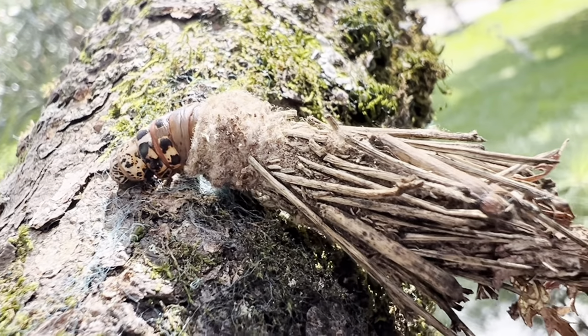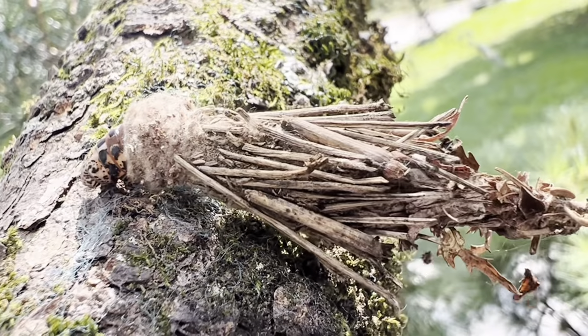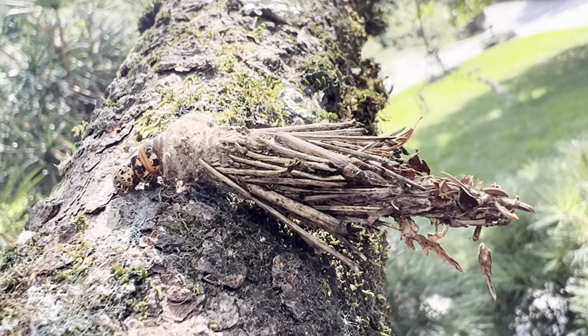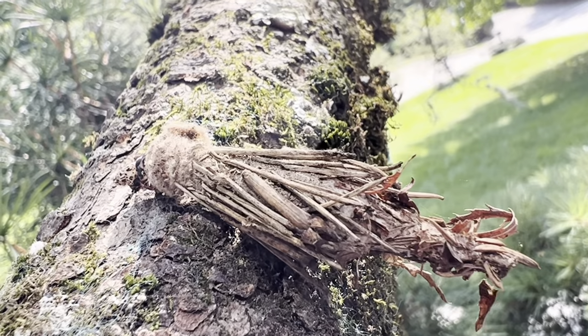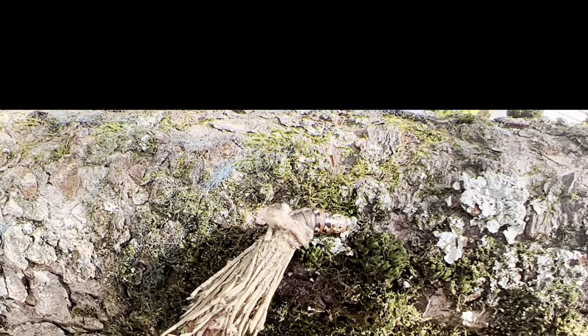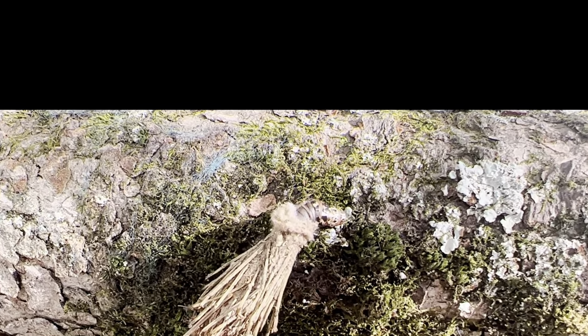These bagworms will feed on a variety of deciduous and fir trees, but only the males will eventually develop wings, enabling them to find females. The females will have either very small or non-functional wings and spend their entire lives in this cocoon. The males will find them, they'll reproduce, and the young will even be born in there.